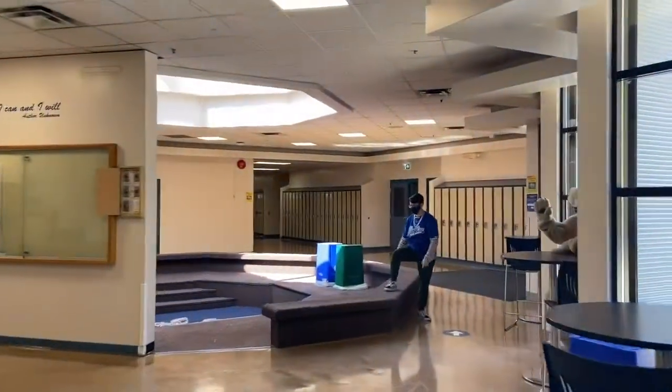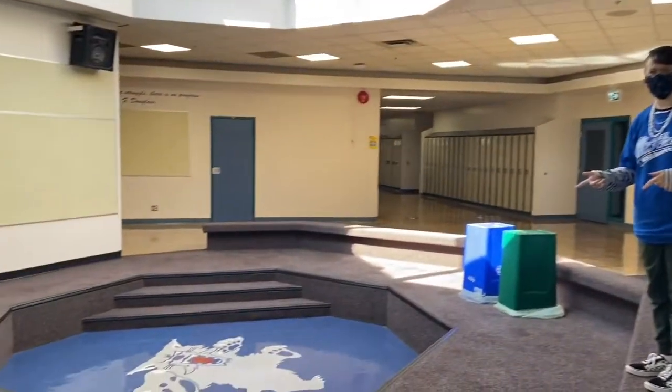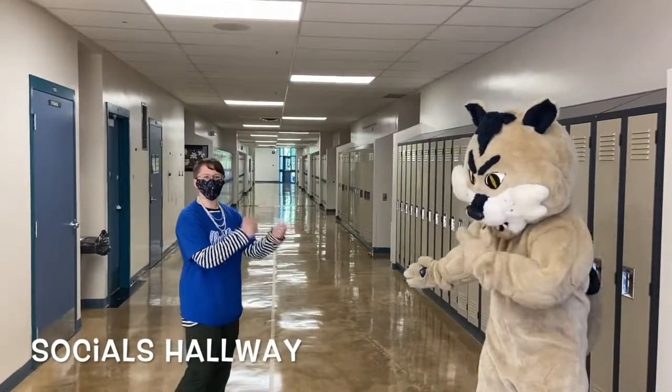Welcome to our kids hub. This is a fantastic place to hang out with friends during lunchtime, and sometimes we've got robot wars going on here. Welcome to our socials hallway. Fun fact, this is our Wildcat's favorite.